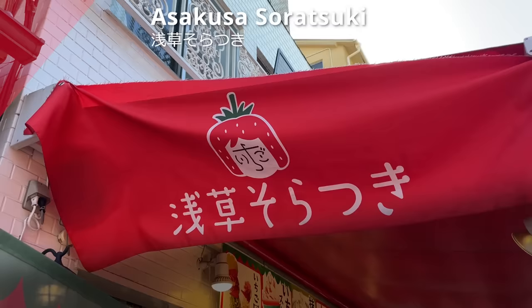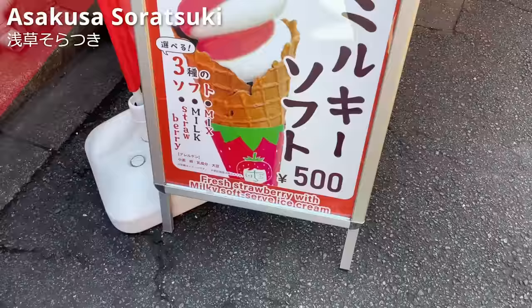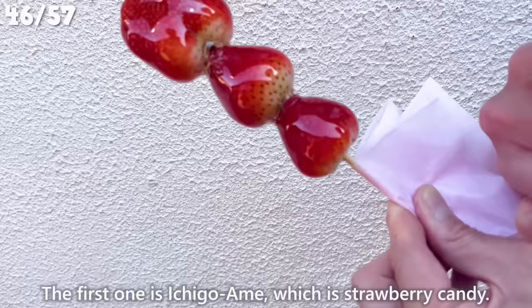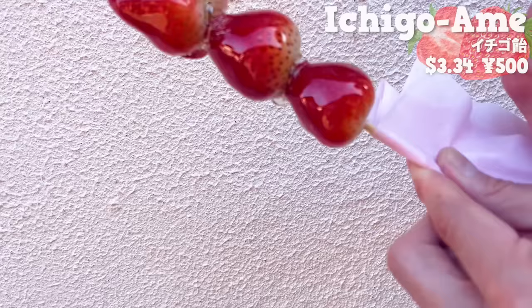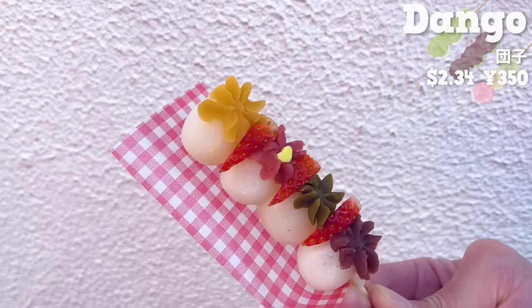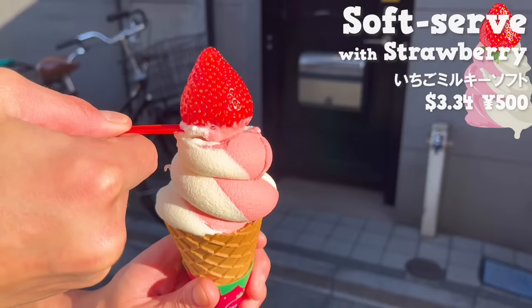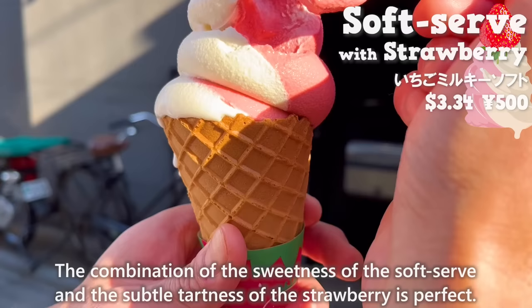The next place is Asakusa Soratsuki. It's a specialty shop for strawberry sweets and you can find it in Tsukiji and Tokyo Skytree as well. This time, we'll introduce three recommended menu items. The first one is Ichigo Ame, which is strawberry candy. The candy has a nice crispy texture. The strawberries have no tartness and they are sweet. The strawberries are big so they're satisfying to eat. Next, we'll have Dango topped with mango, strawberry, matcha and red bean paste, making it colorful. The chewy texture is addictive, and it's nice that you can enjoy various flavors in one. There is also soft serve ice cream with a strawberry on top. The strawberry is sweet and its juice fills your mouth. The combination of the sweetness of the soft serve and the subtle tartness of the strawberry is perfect.